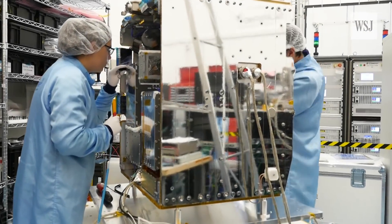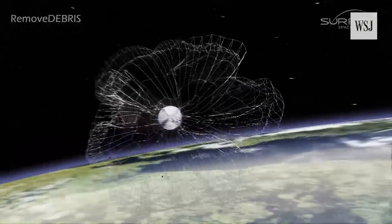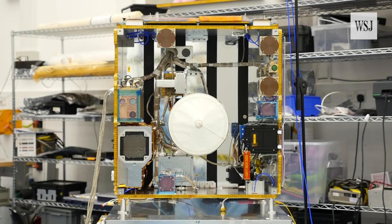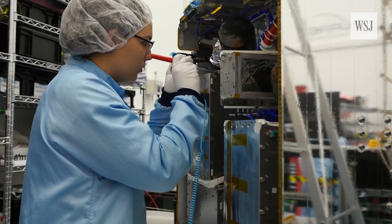But the UK's Surrey Space Center might have a way to tackle it — with this: RemoveDebris. It may look a bit like a repurposed washing machine, but it could offer cost-effective solutions for the removal of space junk.